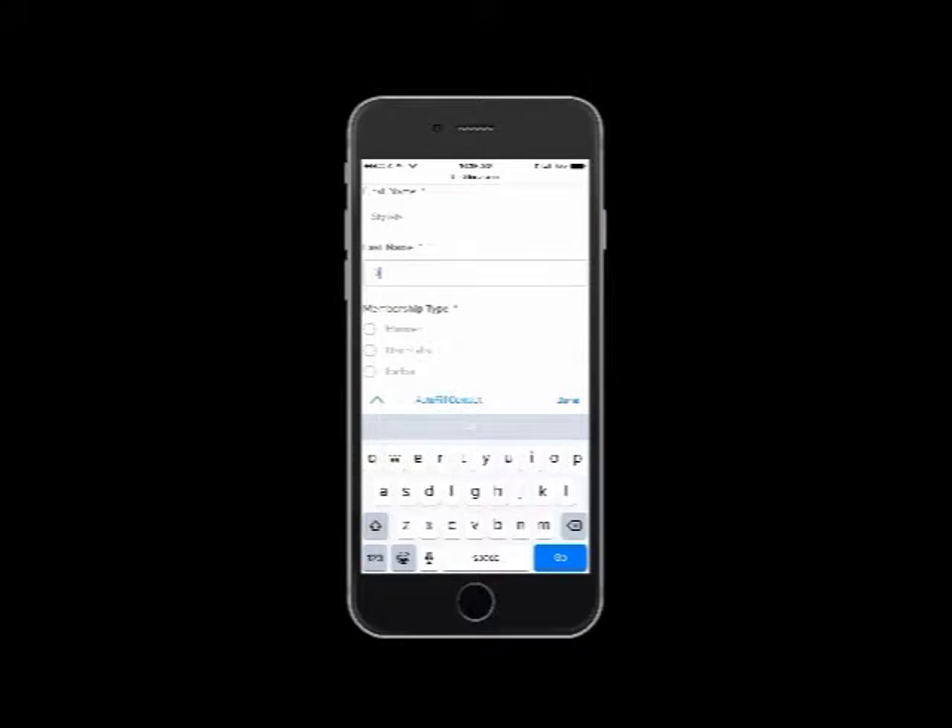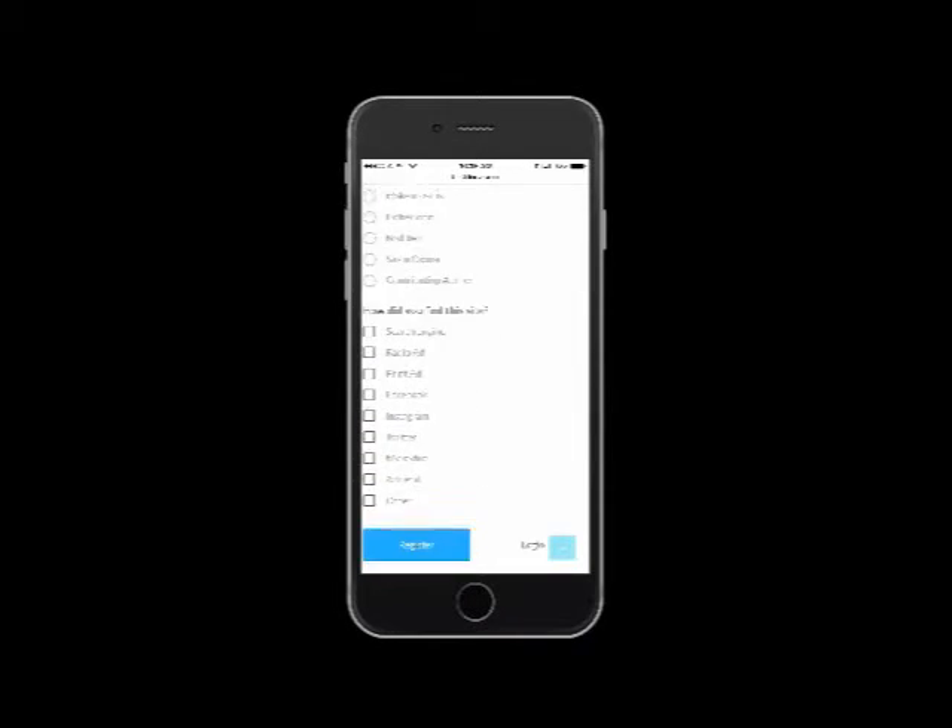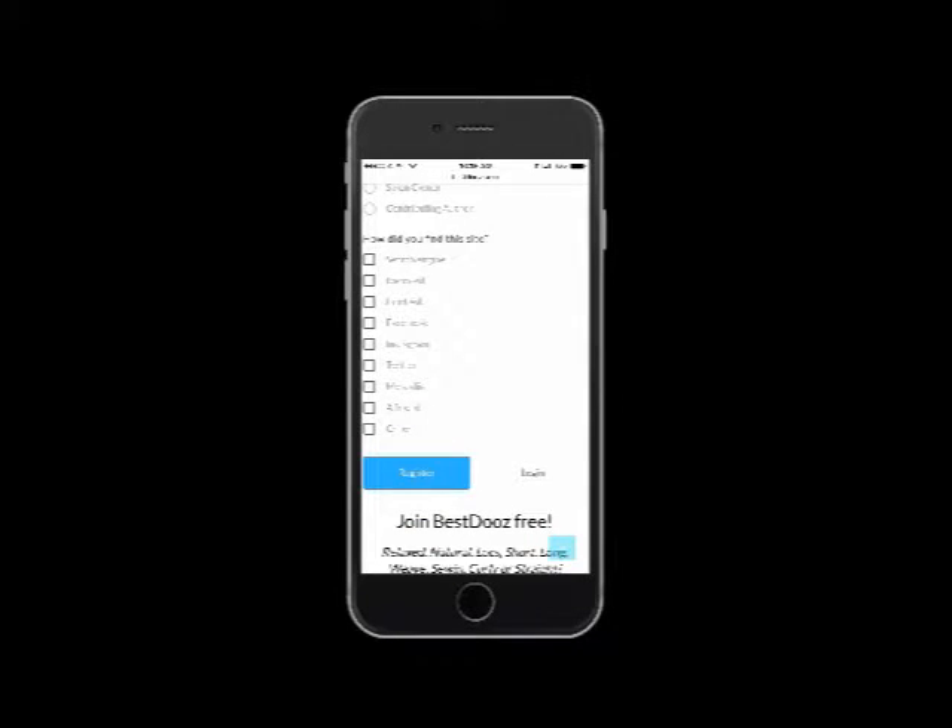Continue by including your first and last name, and then you're going to choose your membership type. Be sure to let us know how you heard about us too.